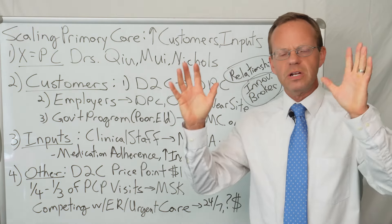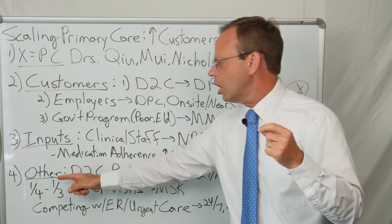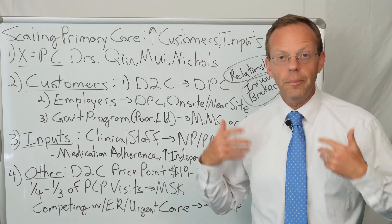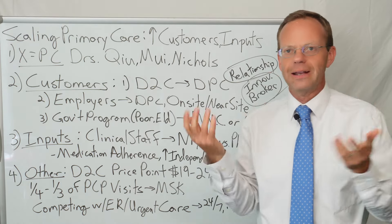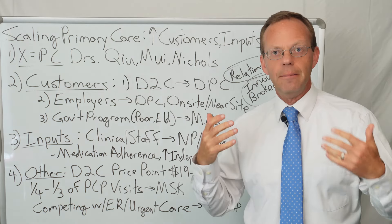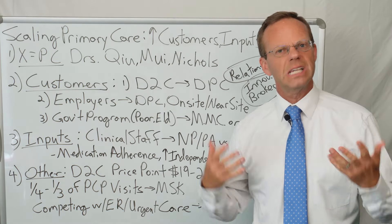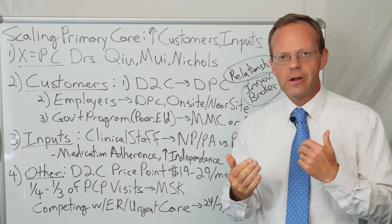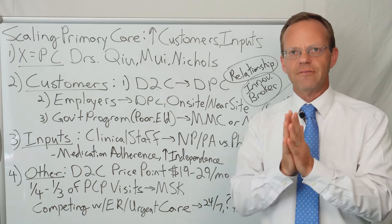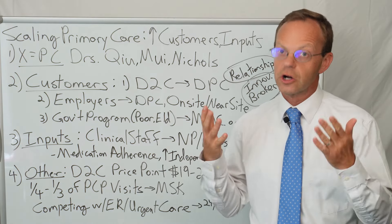One administrator from one of the largest hospital systems in America said that for their primary care physicians, a quarter to a third of primary care visits are for musculoskeletal complaints. So if you're doing direct primary care, onsite or near-site clinics, or Medicaid managed care or Medicare Advantage, you better have good solutions for MSK. In clinical terms that really means osteoarthritis — also called degenerative joint disease — which involves pain, decreased range of motion, and mobility problems with knees, hips, spine, and hands. If you're going into primary care, you need good solutions for musculoskeletal issues because it will be a quarter to a third of chief complaints.